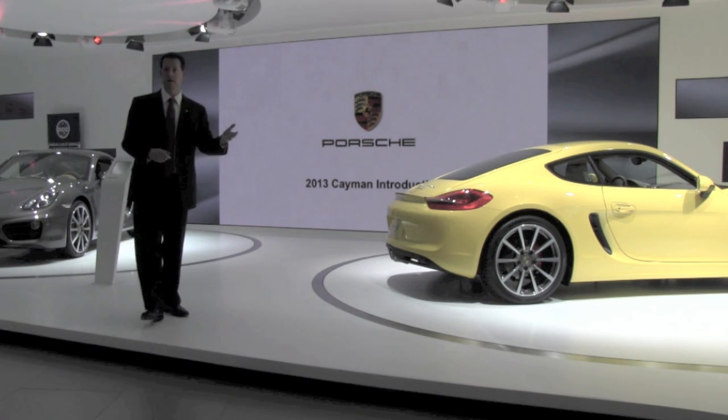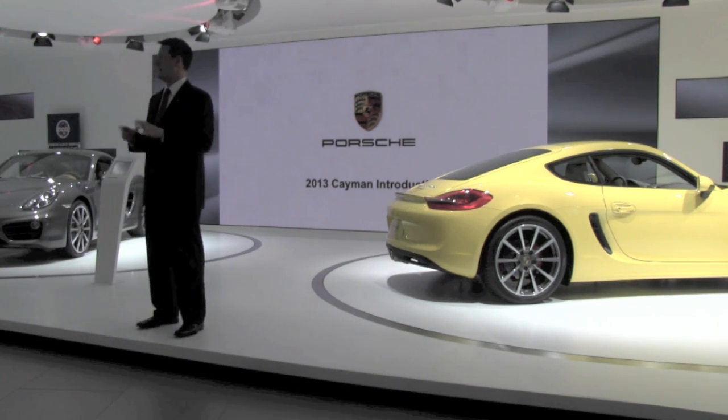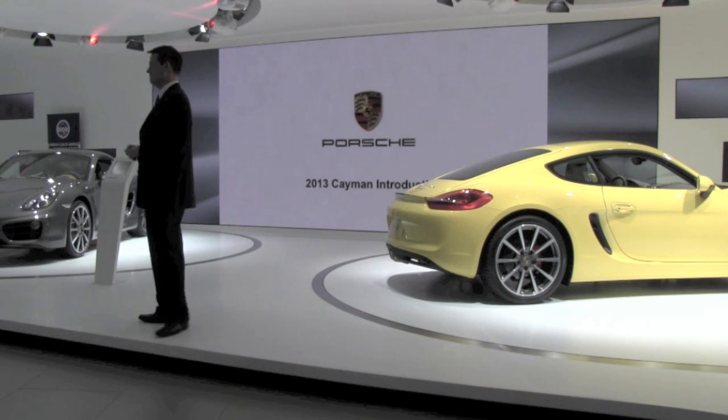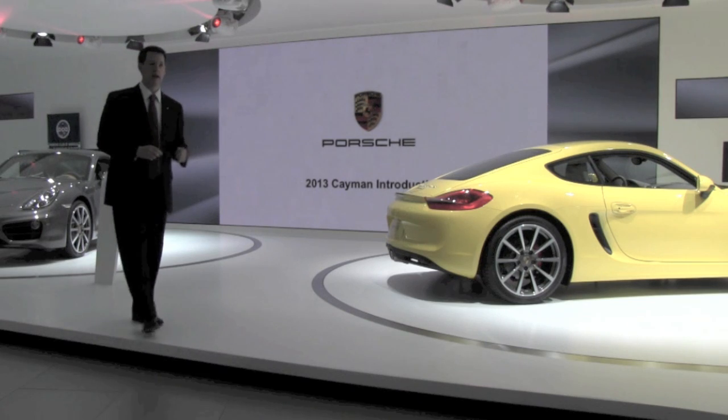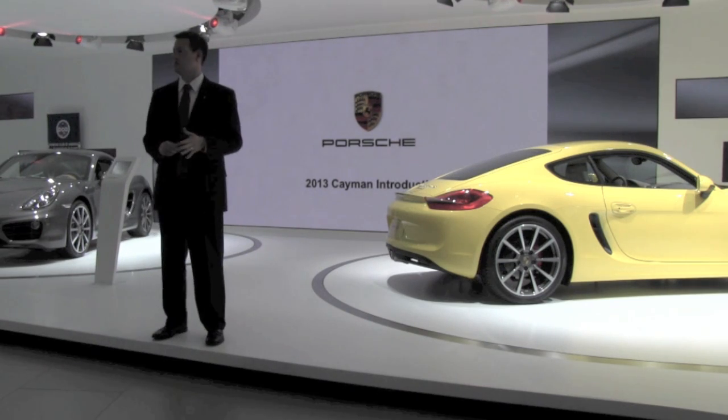The new Cayman goes on sale at the end of April 2013 as a 2014 model year vehicle. The base Cayman starts at $52,600 and the Cayman S at $63,800. At this point we're going to take a short break.